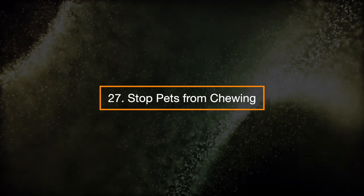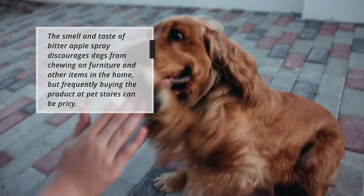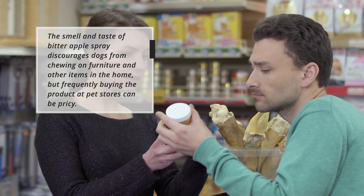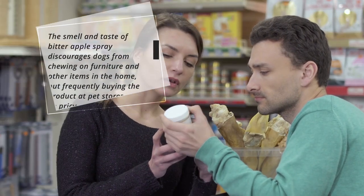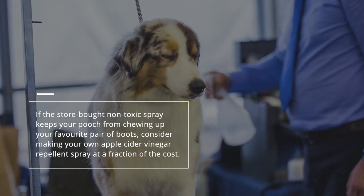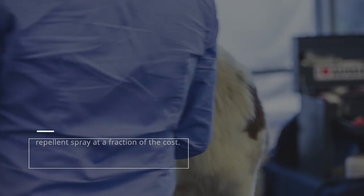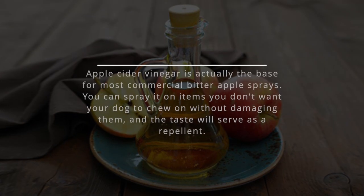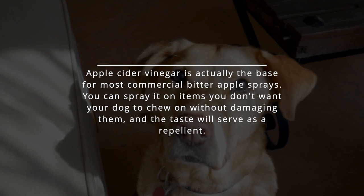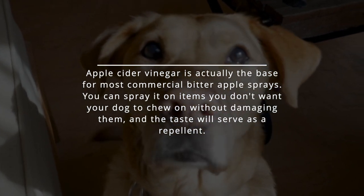27. Stop pets from chewing. The smell and taste of bitter apple spray discourages dogs from chewing on furniture and other items in the home, but frequently buying the product at pet stores can be pricey. Apple cider vinegar is actually the base for most commercial bitter apple sprays. You can make your own repellent spray at a fraction of the cost and spray it on items you don't want your dog to chew — the taste will serve as a repellent.